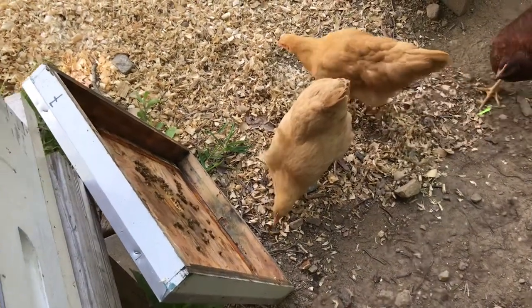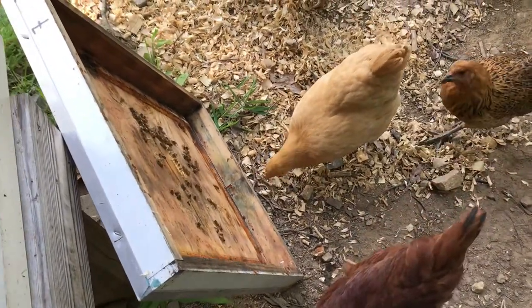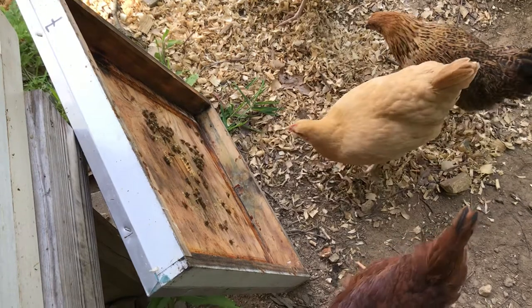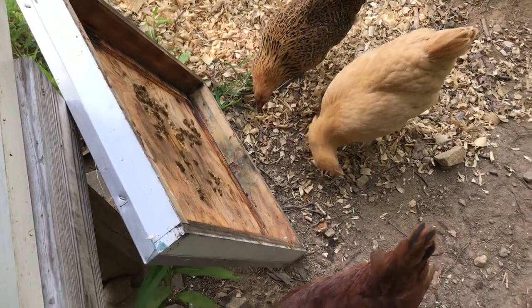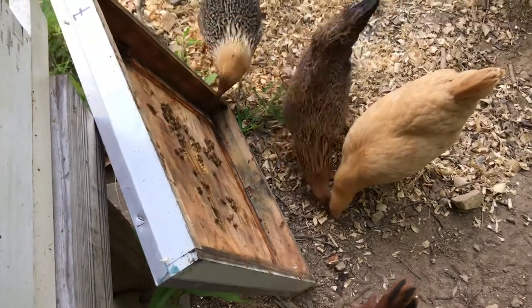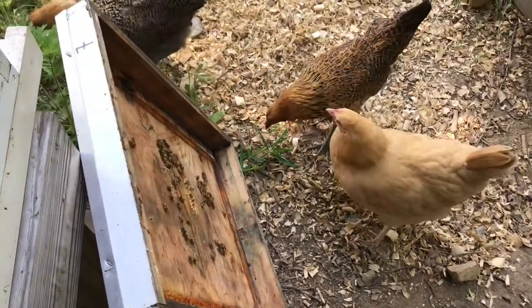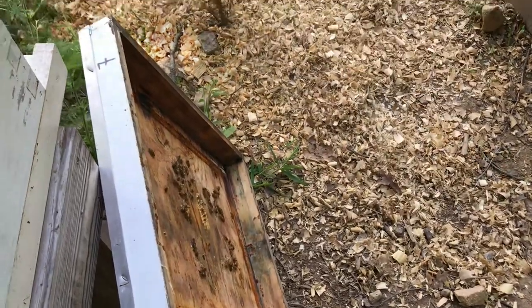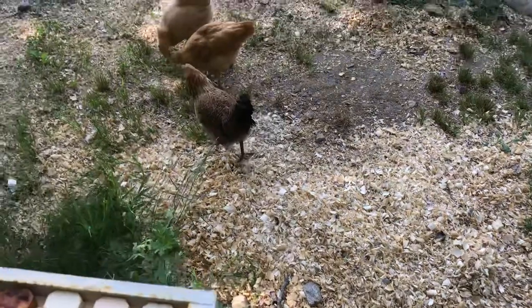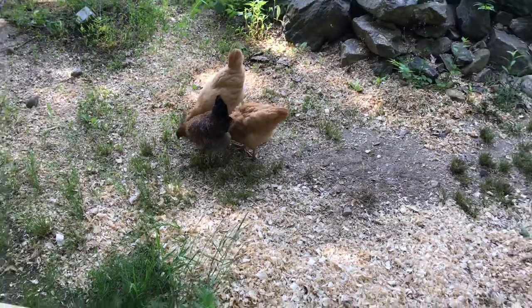But they will not touch the bees, and that just shows you why a lot of guys down south have chickens roaming around their hives. The chickens actually run away from the bees if the bees start bothering them. Okay, all right — little tip!